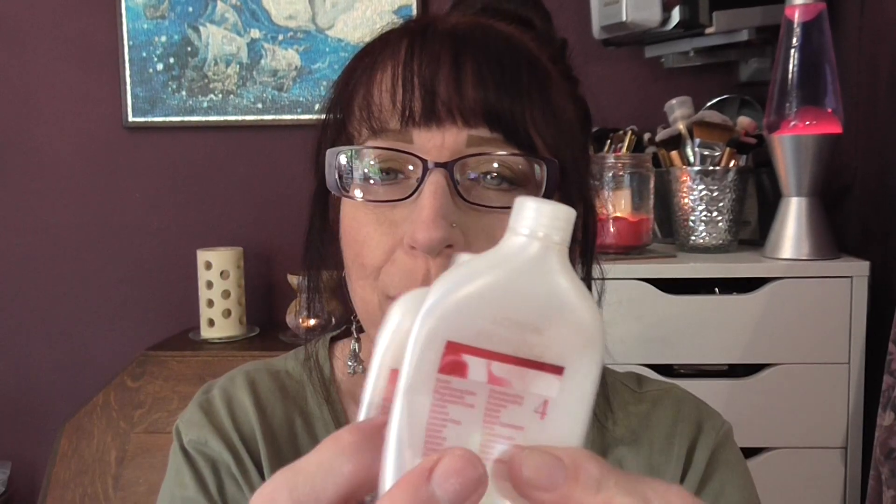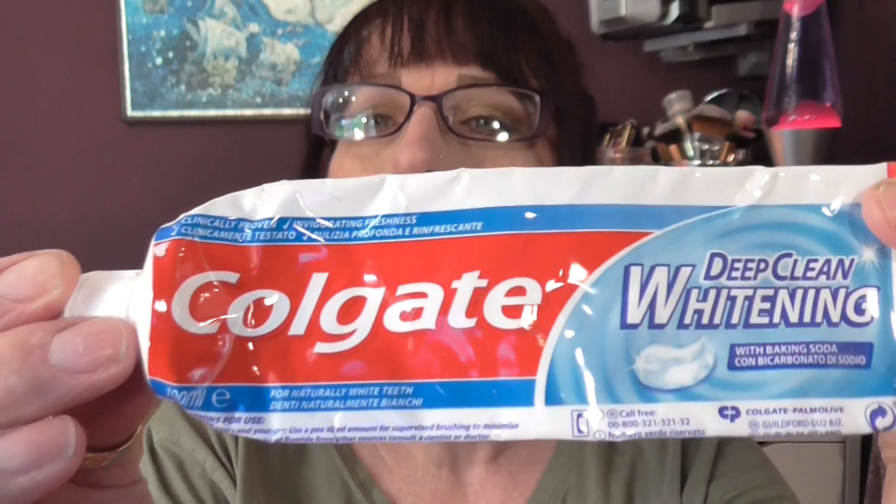And then we have two L'Oreal Excellence Cream conditioners that came out of hair dyes. They're really, really good — you should be able to buy these separately because they really are a great conditioner. And then we have two empty toothpaste tubes. That one's Aquafresh — didn't like that at all. This is my favourite, Colgate Deep Clean Whitening toothpaste. This is the one I use the majority of the time and it is my favourite.